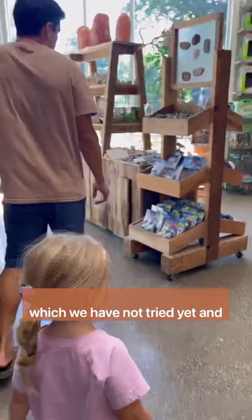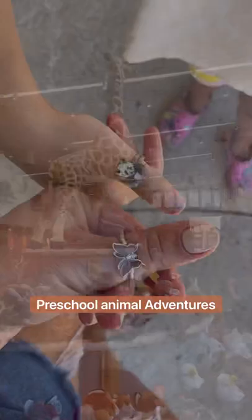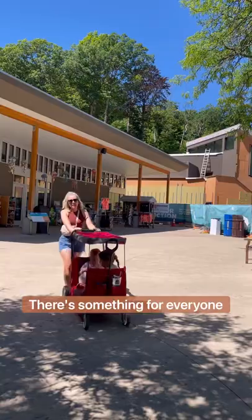They also have a sky trail ropes course, an aviary where you can feed all of the beautiful birds, and a zipline course which we have not tried yet. They also have things like summer camp, preschool animal adventures, scout programs, birthday parties, and guided tours — there's something for everyone and they always have new things going on. Make sure you go to jbzoo.org to learn more about our favorite zoo.